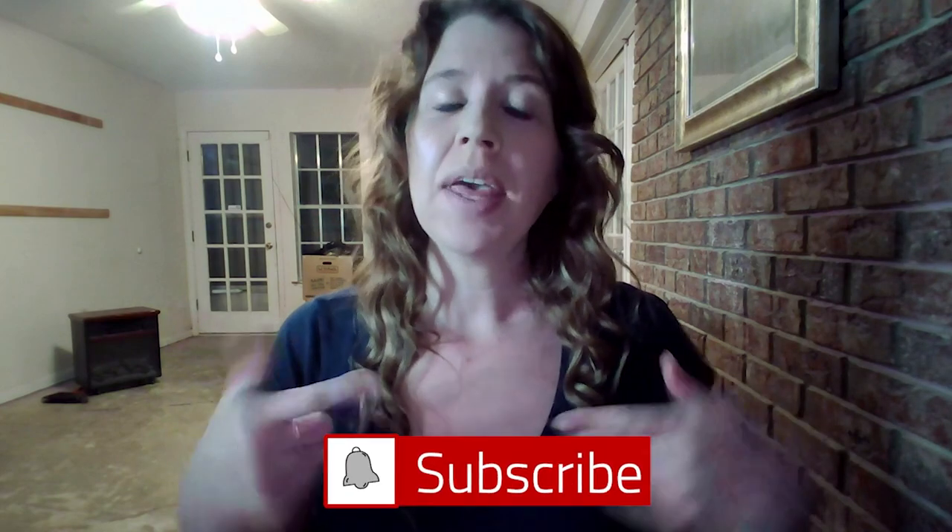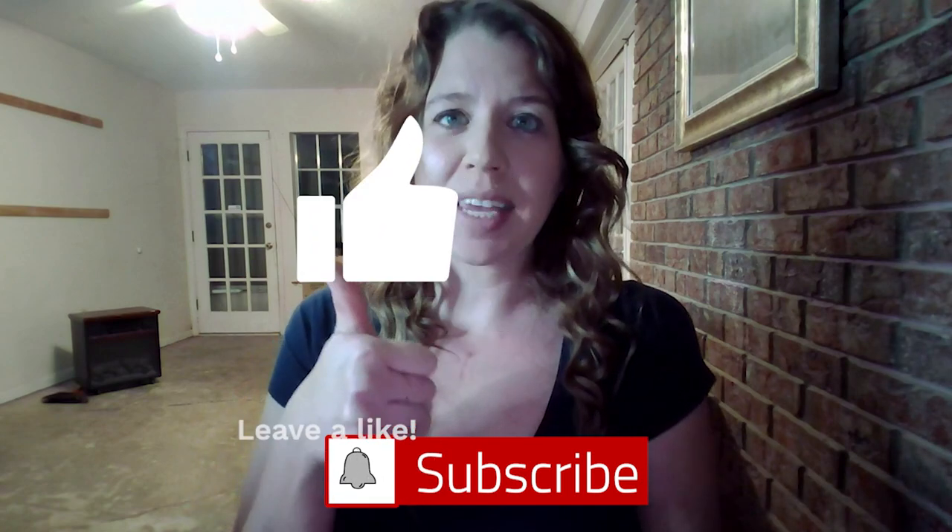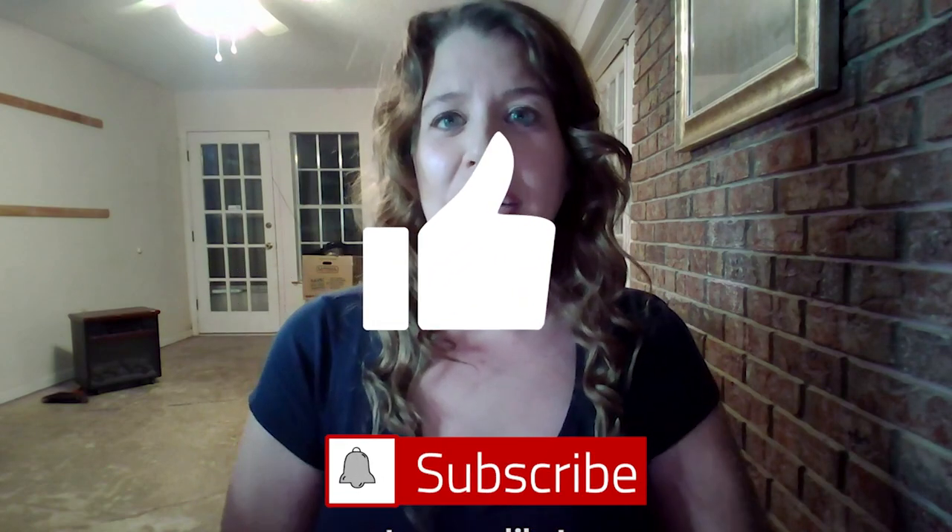If you guys are interested in these types of videos, don't forget to hit the subscribe button below and don't forget to thumbs up this video if you guys like it.